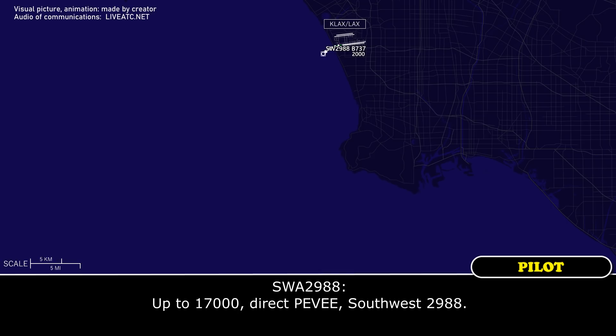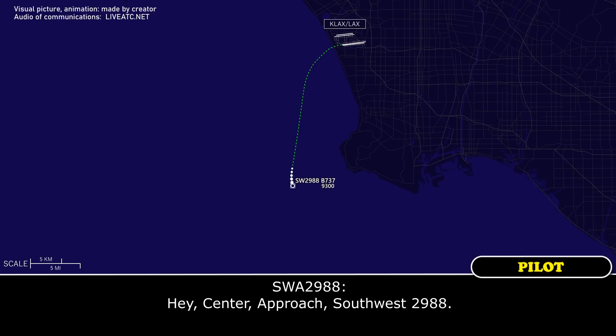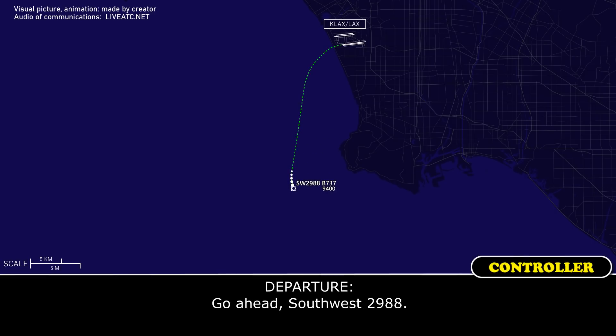Up to 1,700, check TV, Southwest 2988. Okay, approach Southwest 2988. Go ahead, Southwest 2988.